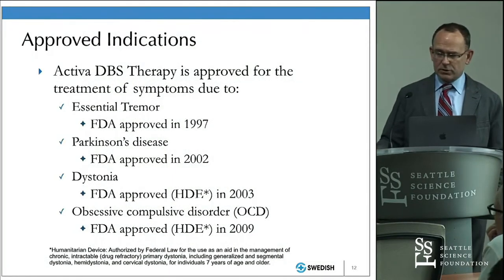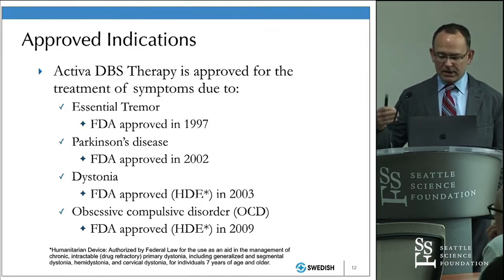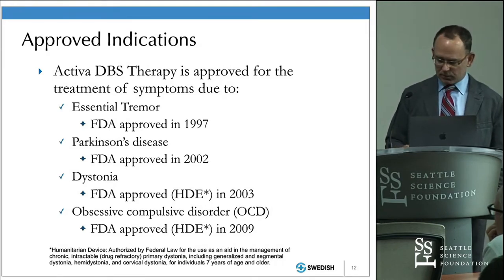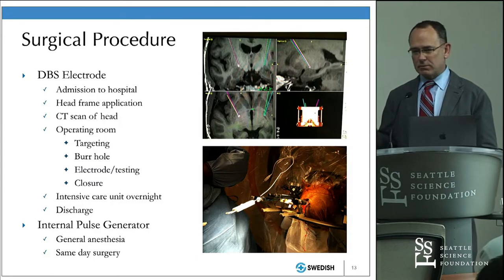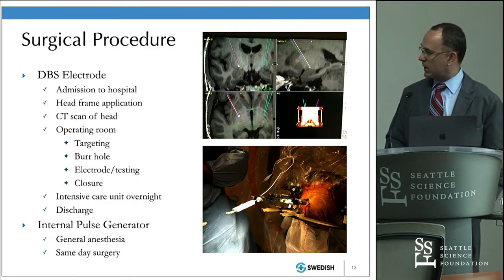Deep brain stimulation for essential tremor was the first indication approved by the FDA in 1997, preceding its use for Parkinson's disease, dystonia, and obsessive compulsive disorder. The thalamotomy was a pioneering step towards DBS, starting in the 1950s. DBS was first experimented with for pain, never received FDA approval for pain, and was then used for central tremor in the early 1990s.